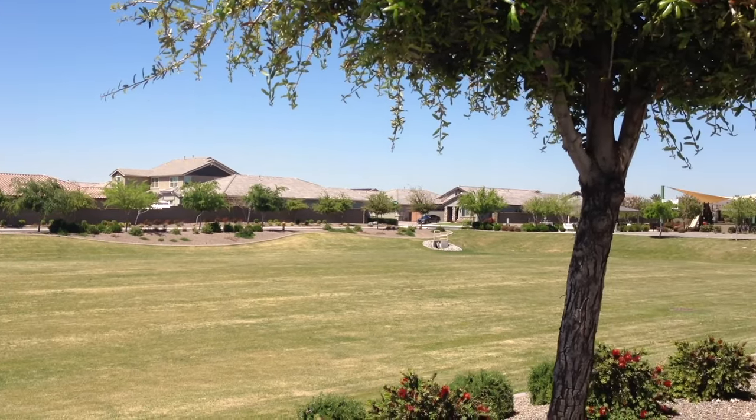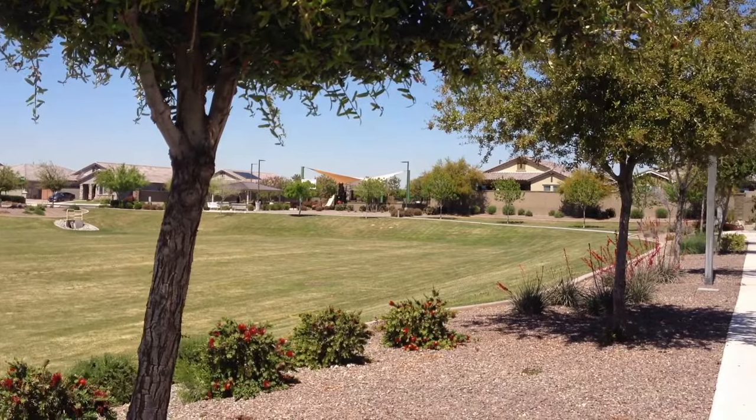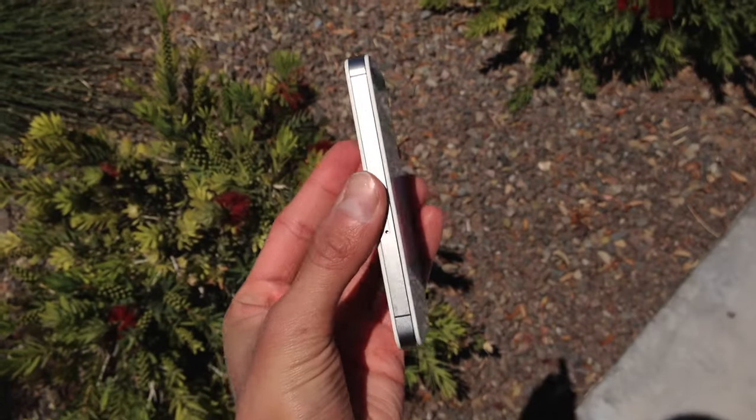I ended up taking this phone out for a little bit to get some natural lighting, and you can see it does not look terrible. I think it did a pretty good job picking up lights — the exposure doesn't look crazy bad. I even took a couple photos with my iPhone 14 Pro so you guys can see side by side how they turned out, along with some video examples. Honestly, it's not a terrible device, and this thing is almost 13 years old — it's kind of crazy to see how far the camera has come on the iPhone.